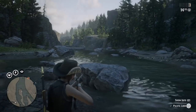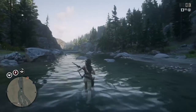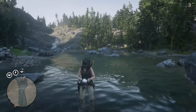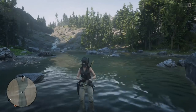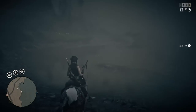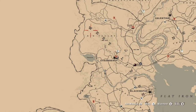Loons can be found in a lot of locations, but since you can get a lot of these challenges done in the Strawberry/Big Valley area, I suggest you come over here. It took me maybe five to eight minutes to get everything done. You can find loons at the Upper Montana River, just a little to the southwest of Strawberry. You can also find loons at Owanjila Lake and the stream leading up to where the cougar spawns.